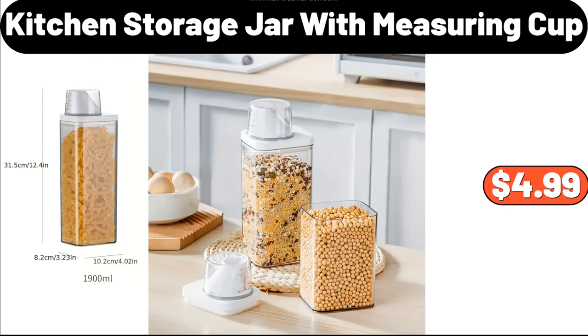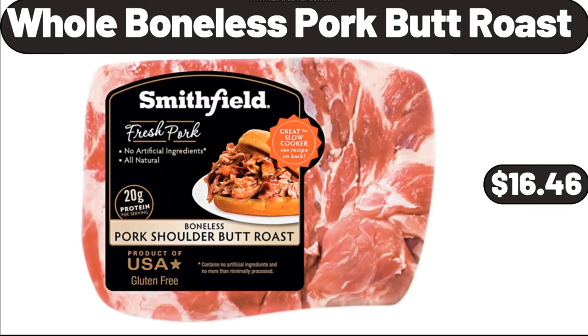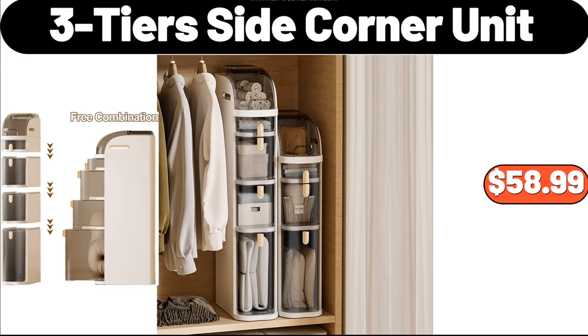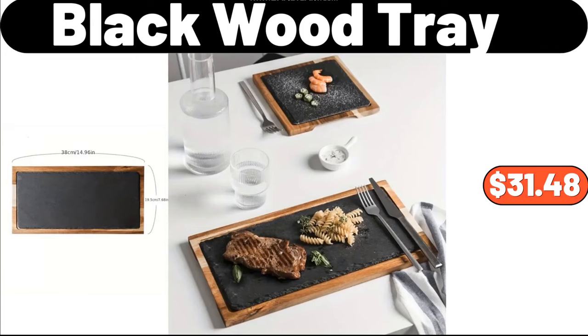Kitchen Storage Jar with Measuring Cup, $4.99. Home New Generation Rug, $2.99. Whole Boneless Pork Butt Roast, $16.46. Absorbent Heart Towel, $0.99. 3-Tier Side Corner Unit, $58.99. Scraping Fish Scale Tool, $0.99. Black Wood Tray, $31.48.